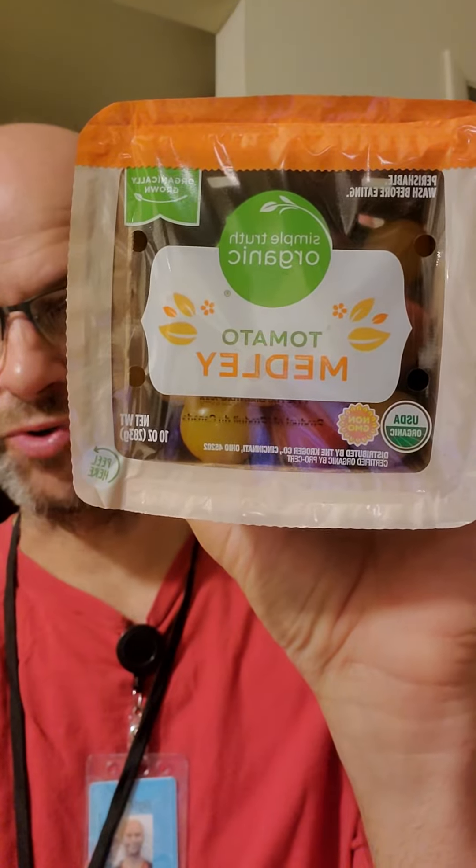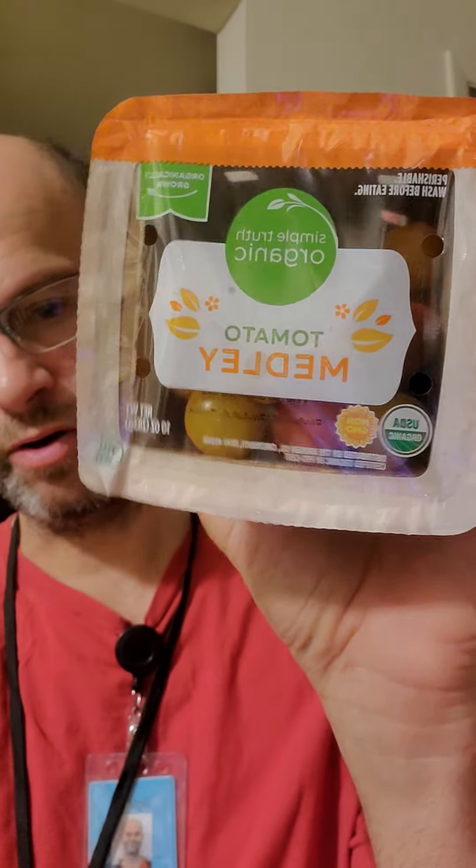This review is of Simple Truth Organic Tomato Medley. It's USDA organic and non-GMO. It doesn't say what kind of tomatoes, and it's not GMO.